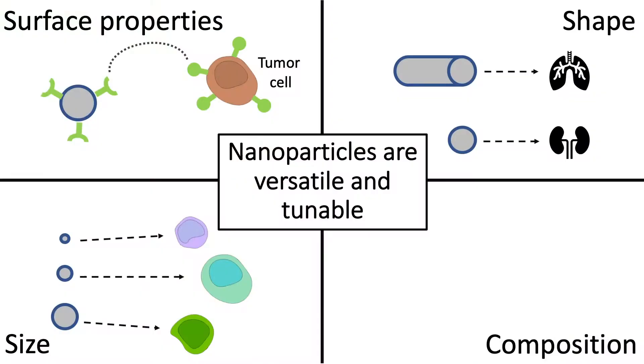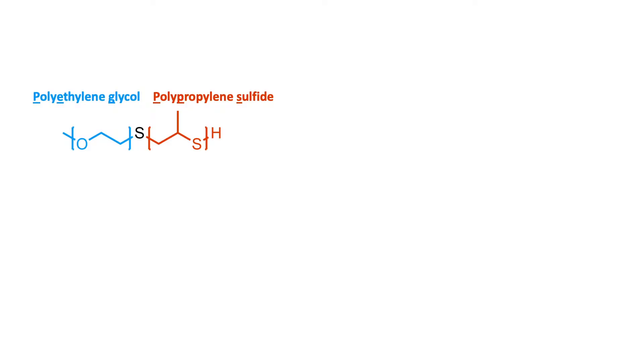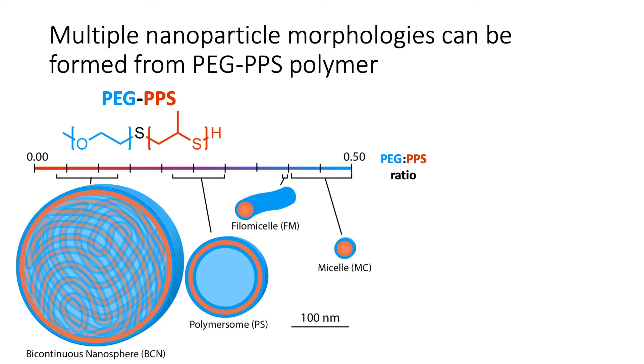And finally, the composition, or what material a particle is made out of, can also be tuned. There are many groups around the world investigating many different materials to make nanoparticles. The material that my lab uses is called polyethylene glycol polypropylene sulfide, or PEG-PPS for short. This material is a diblock polymer, which simply means it's a polymer with two parts — the PEG and the PPS. We can control the lengths of these two parts to create a specific PEG to PPS ratio, and depending on this ratio, this material can form into four distinct nanoparticle shapes. Depending on the shape and size of nanoparticles, we can use them to target different cell types, and we're using this property to investigate how we can use these different particles to target different disease states and cell populations.